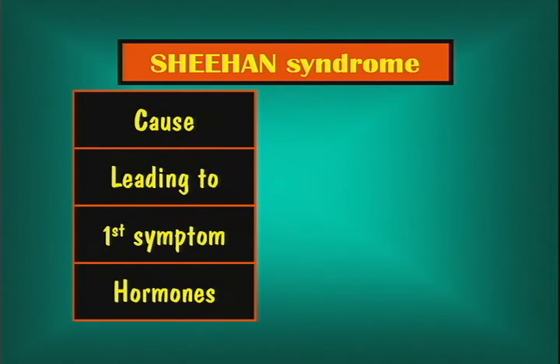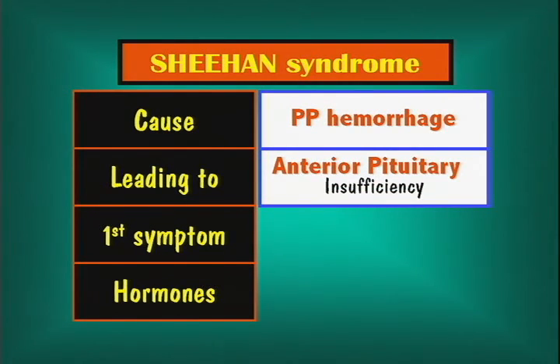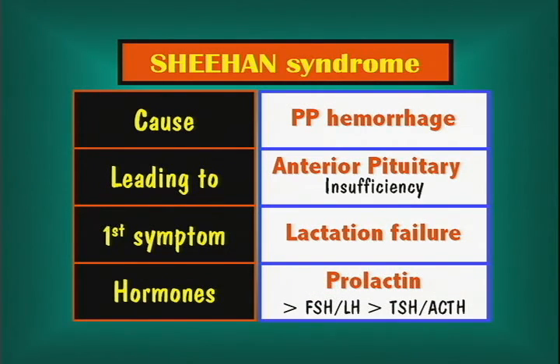If you get hypotension because of postpartum hemorrhage for any reason, you may get Sheehan syndrome — ischemia of the anterior pituitary leading to anterior pituitary insufficiency. The first symptom will be loss of prolactin, so she won't breastfeed and won't have any milk production. Then, depending on severity, loss of gonadotropins (FSH, LH), and if there is complete infarction, loss of TSH and ACTH as well, though those are quite rare.